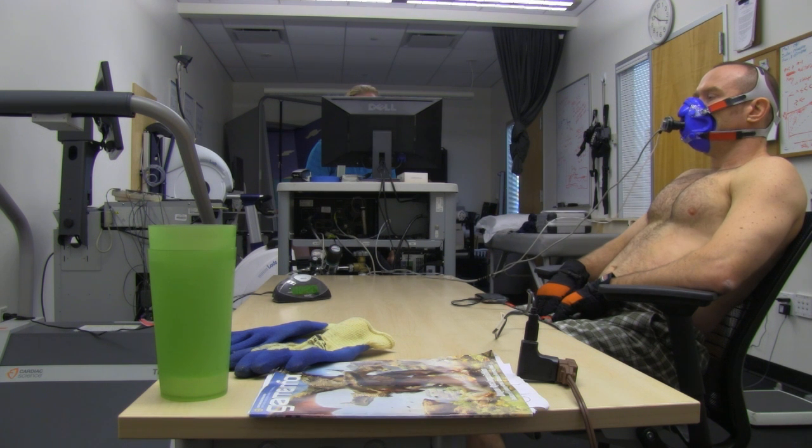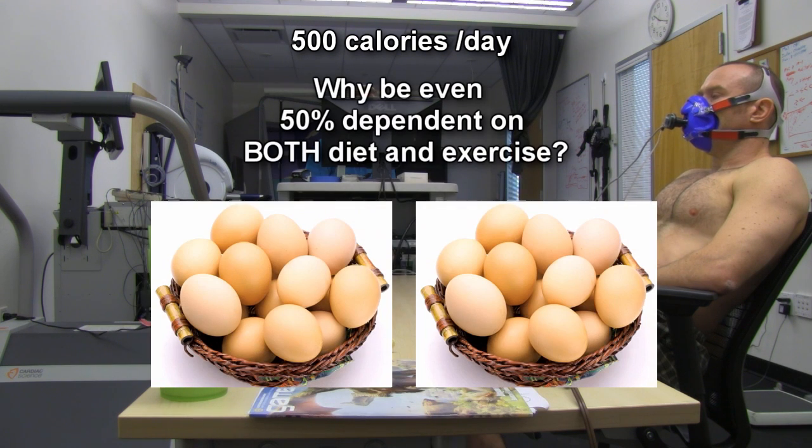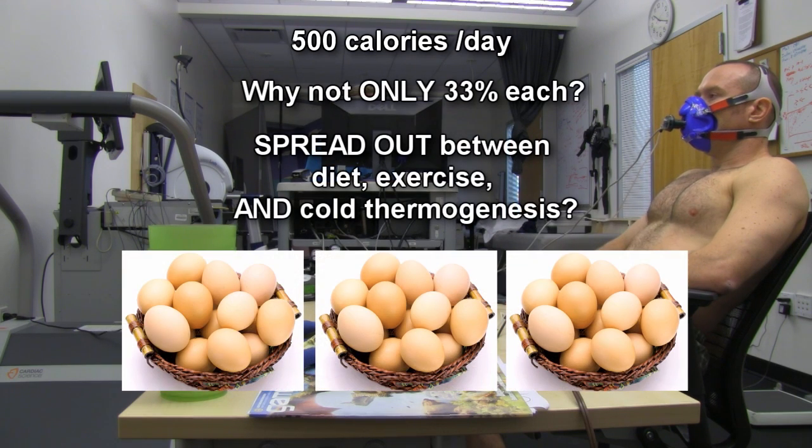Even if you don't get all 500 calories from cold thermogenesis, get some from there, some from exercise, and some from diet. You don't have to just rely on diet. Why put all your eggs in one basket? What if you screw up that day, have a binge day, or fall off the wagon?